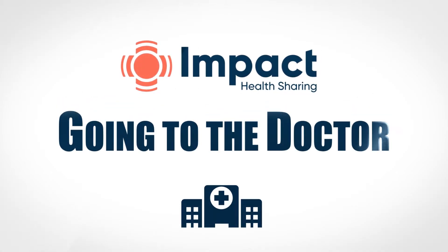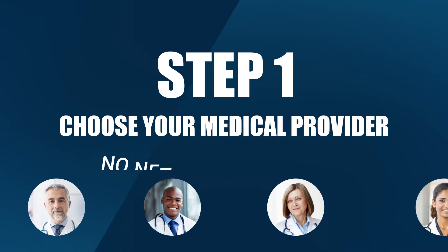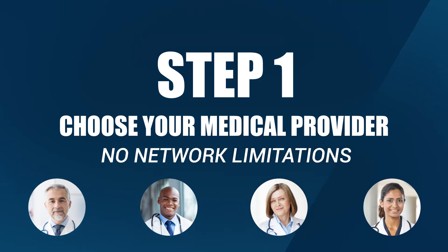Going to the doctor. When you have a need, using your Impact Health Sharing membership is easy. Step 1: Choose your medical provider. No network limitations — just see your preferred medical provider.